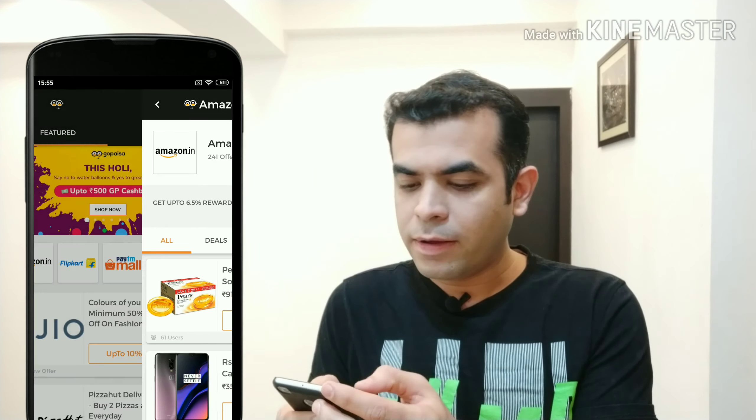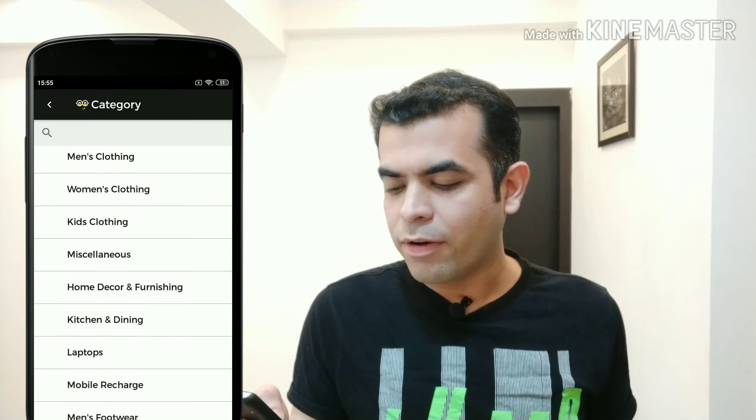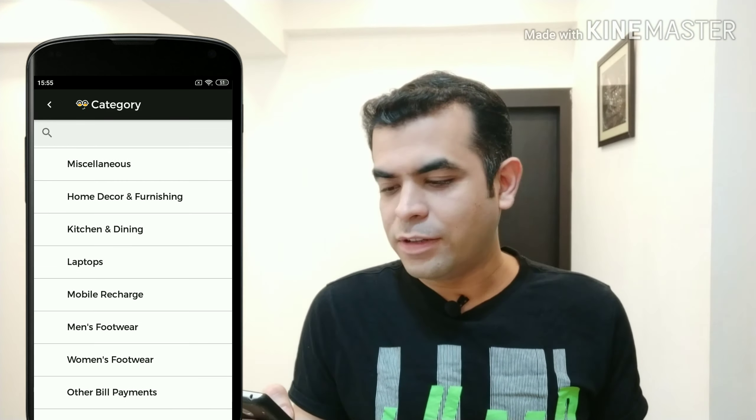Let's go back. If we talk about categories, there are various categories like men's clothing, women's clothing, kids, miscellaneous, home decor, kitchen, laptop, mobiles, and men's footwear.